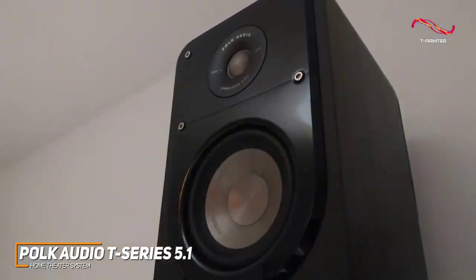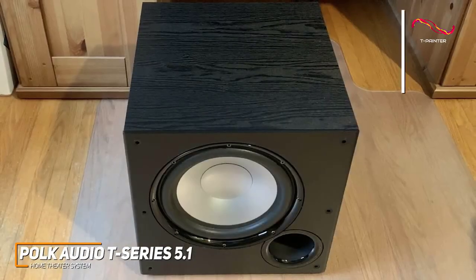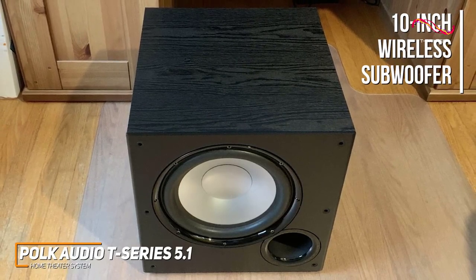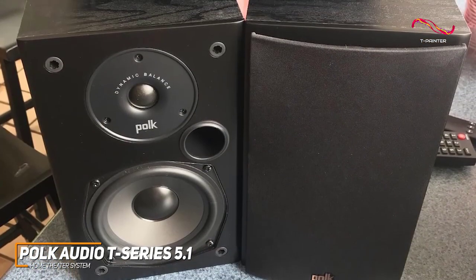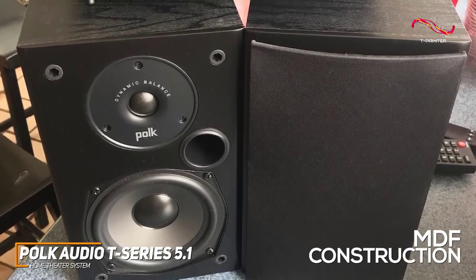The bookshelf speakers enhance the audio's directivity and improve placement flexibility. It also comes with a large 10-inch wireless subwoofer to pump out powerful bass, and it has a phase toggle switch if you want to pair other speakers for additional coverage. The speakers are well-made and feature sturdy NDF construction to help reduce resonance and distortion.